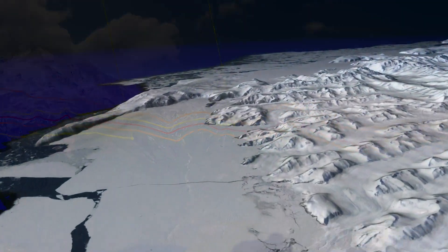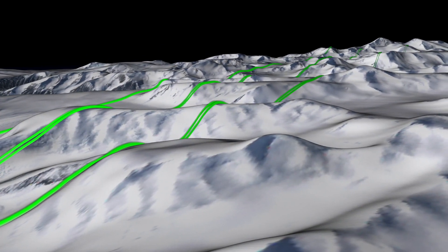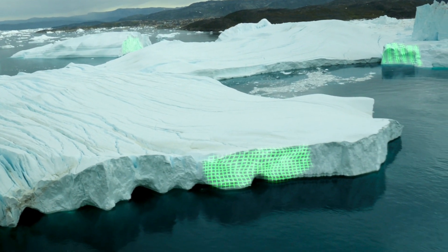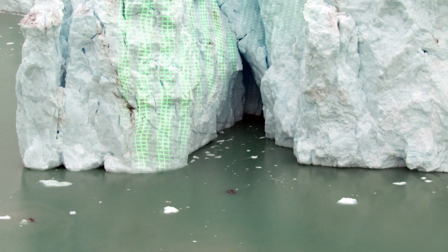ICESat-2 is designed to measure the changes that are going on in the cryosphere, in the polar regions. All the change is at the edges — those are the steeply sloping parts of the glacier that interact with the ocean, and that's where all the action is, that's where all the mass is being lost.